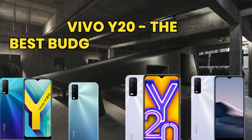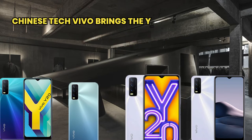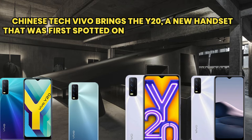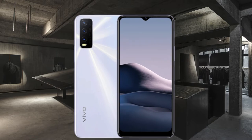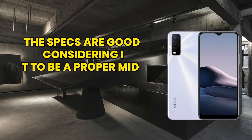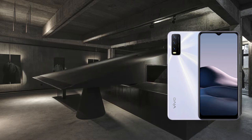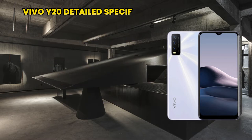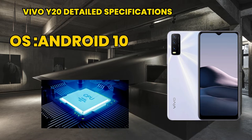The Vivo Y20 is the best budget phone out there. Chinese technology brand Vivo brings the Y20, a new handset that was first spotted in the Google Play Console. The specifications are good, considering it to be a proper mid-range smartphone with a powerful RAM capacity.